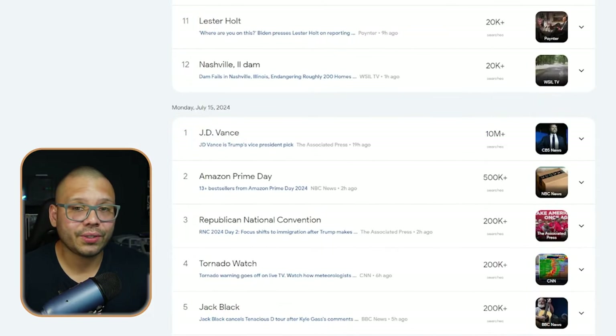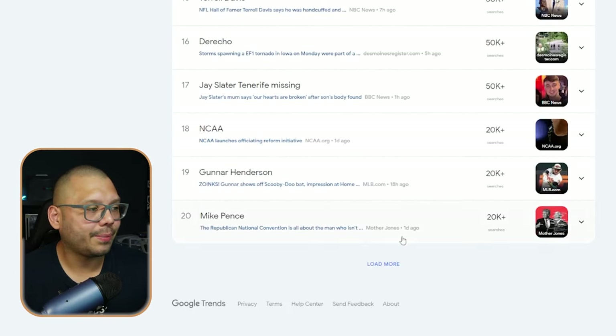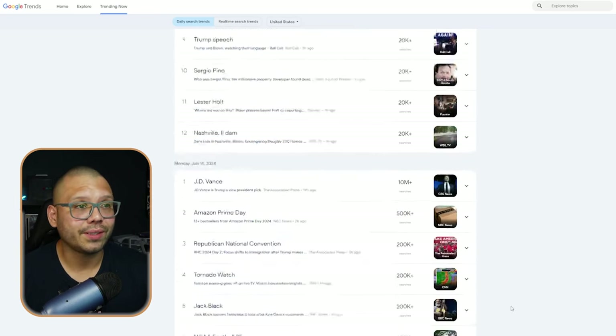J.D. Vance is trending — this is something that's currently really big, and that's politics, because right now the elections are just a few months away. Not only that, but also the Republican National Convention and Mike Pence. So right now, a topic that's really trending that we can capitalize on is politics — specifically politics revolving around the right side or Republicans, because that's what's being shown through Google Trends.